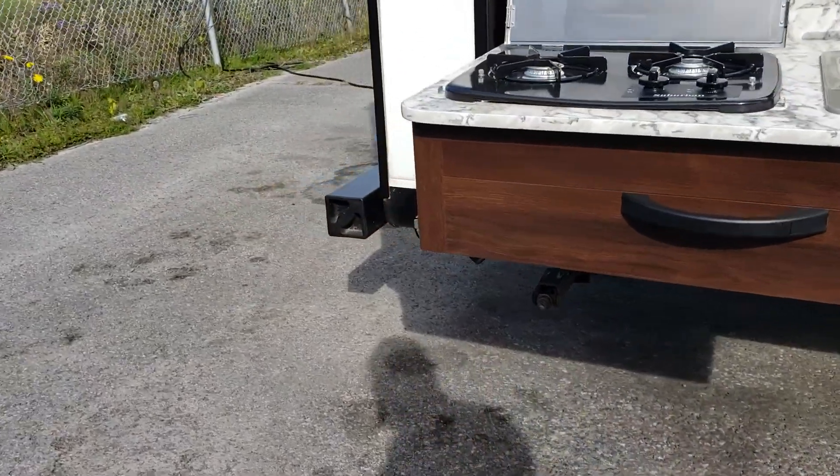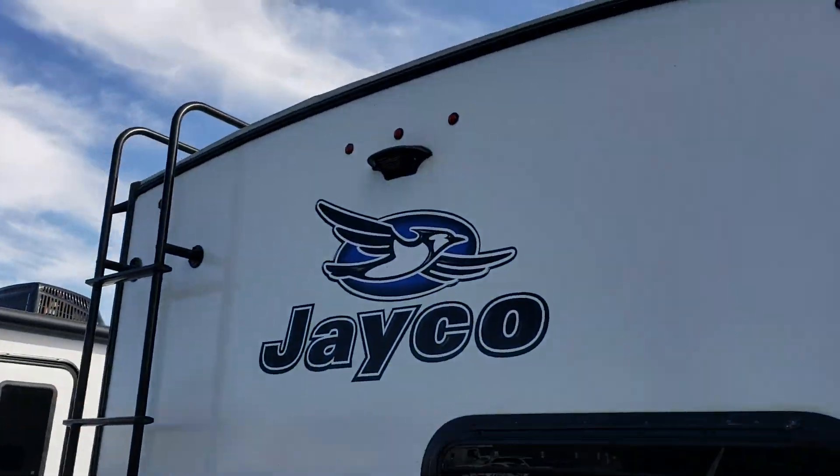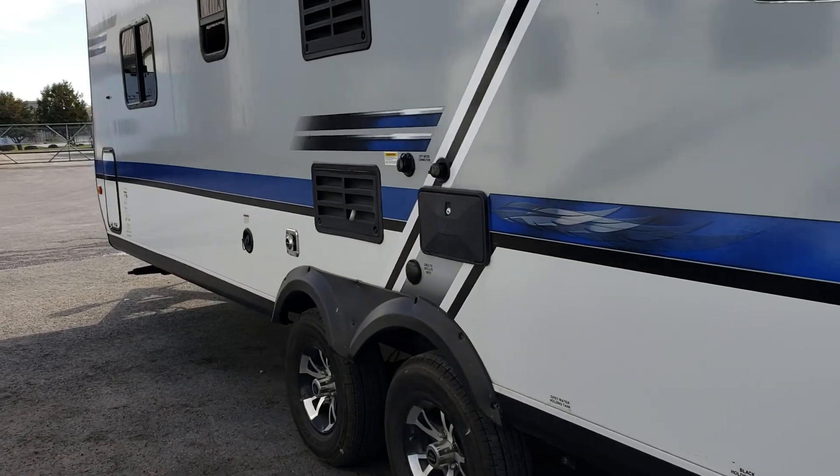It does come with four stabilizer jacks. This unit also has a ladder to the roof, and a spot for a backup camera. We do sell those here — just ask and we will tell you how much it is to install one.